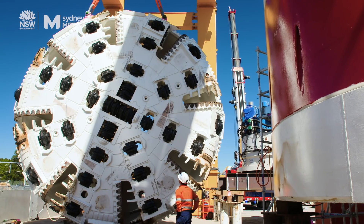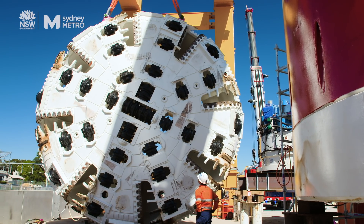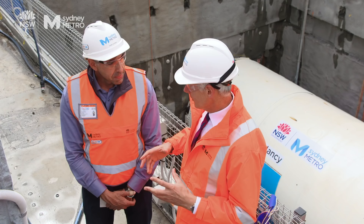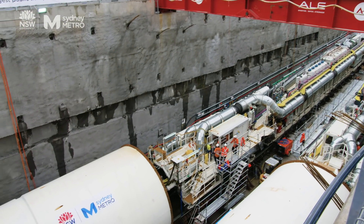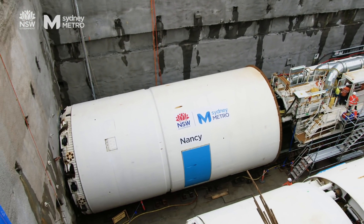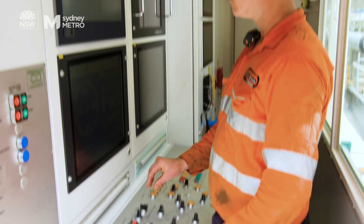How fast do you think something like a tunnel boring machine can travel at? We're hoping Nancy, as well as her partners, will be doing about 120 metres a week. Tunnel boring machines are really exciting things, especially for people like you and me. But to get behind the wheel of one of those things, what sort of qualifications would you actually need? Many, many hours and years of experience.